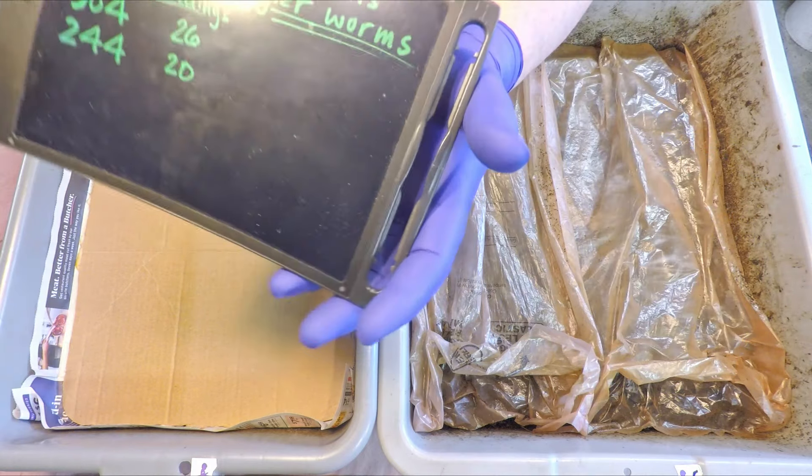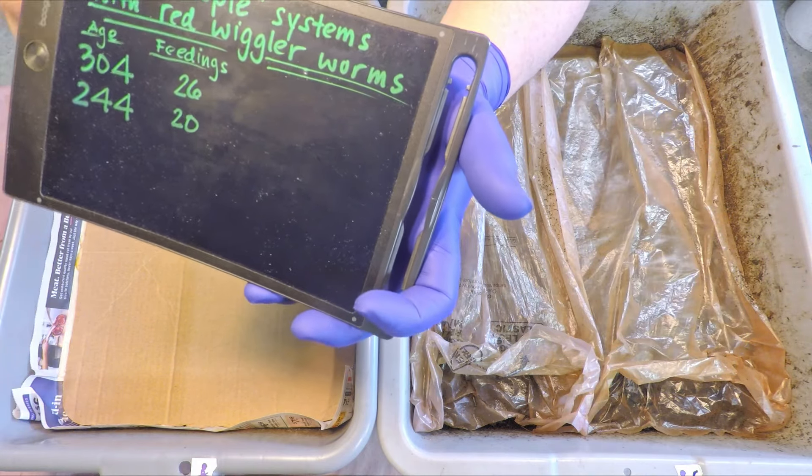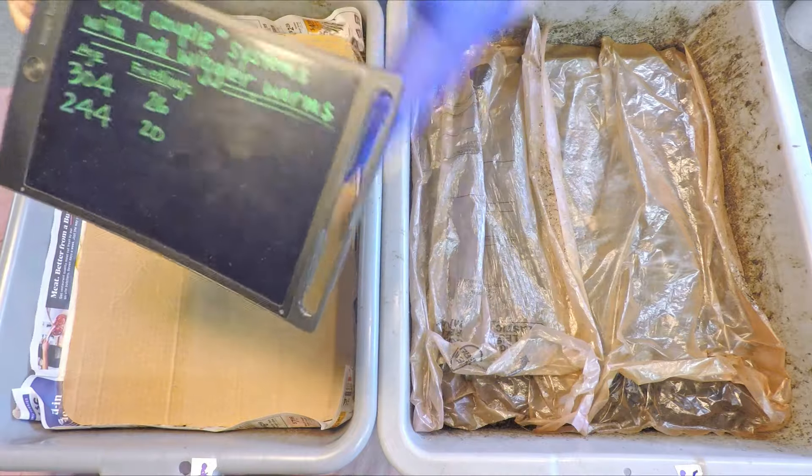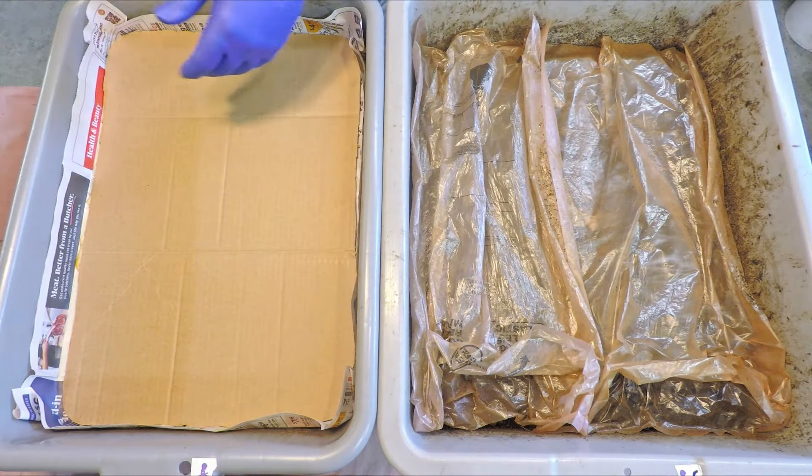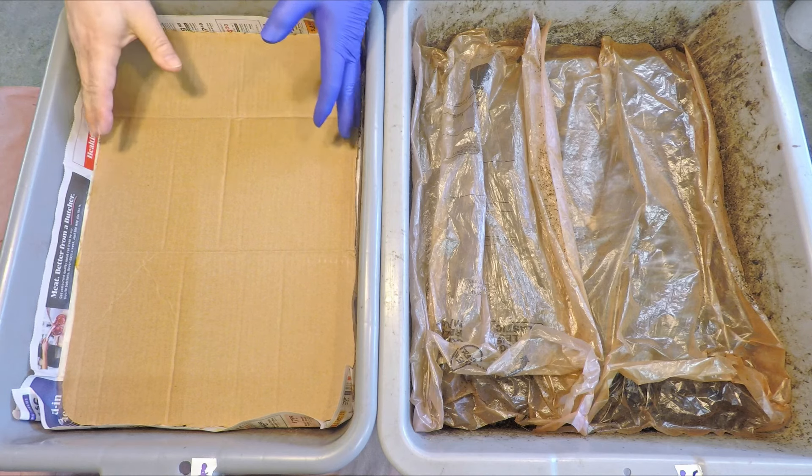And 244 days over here. 26 times fed in the older system, 20 times fed in the newer system. Despite the relatively small size of the feeding, I still count it as a feeding.